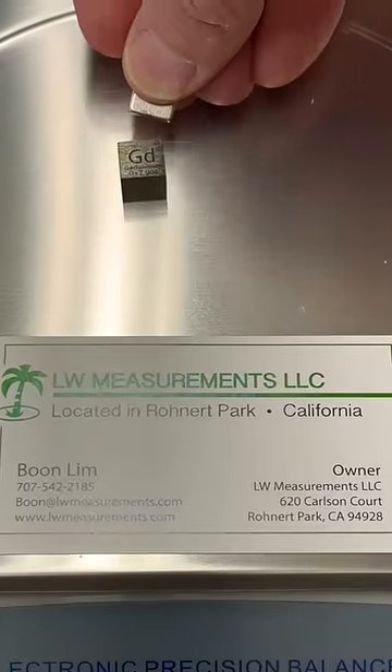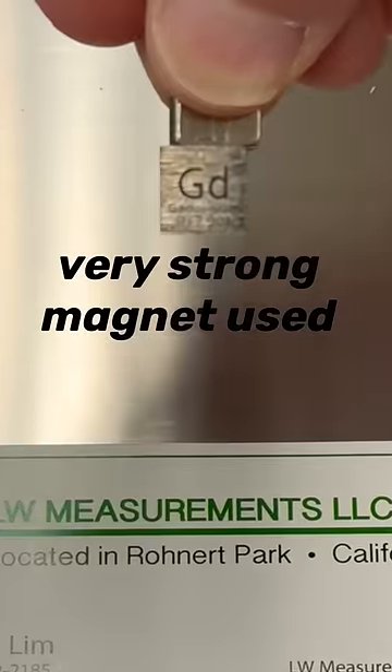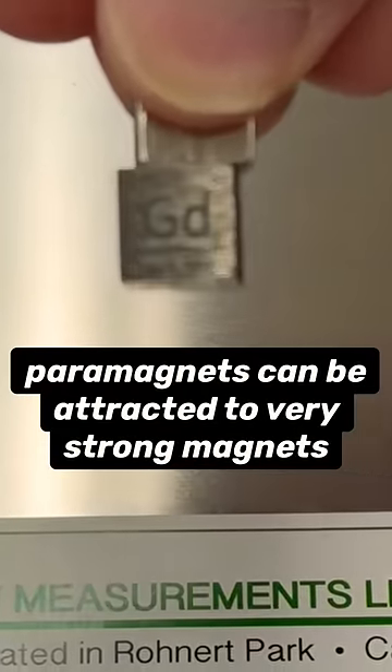You can see here the sample is attracted to a strong neodymium magnet, which is consistent with the fact that gadolinium is the most paramagnetic of all the elements.